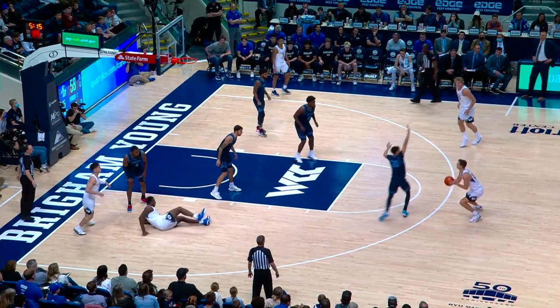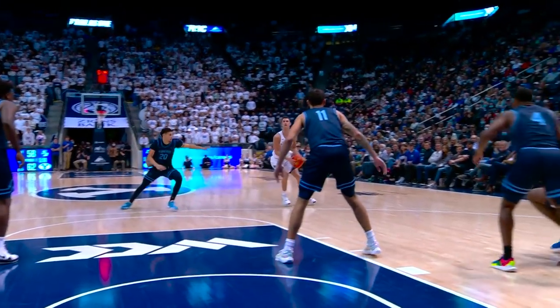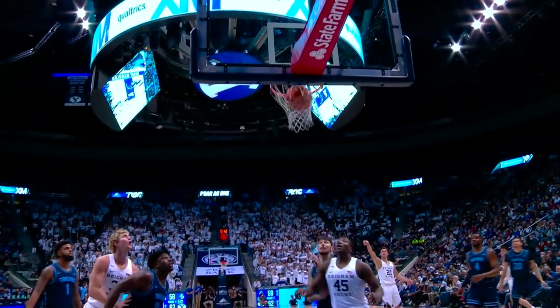Barcelo cut off on the baseline, out to Nell. Nell open three — into it and scores it! Big shot from Trevendale! That's a three in twelve straight games. BYU leads by seven.